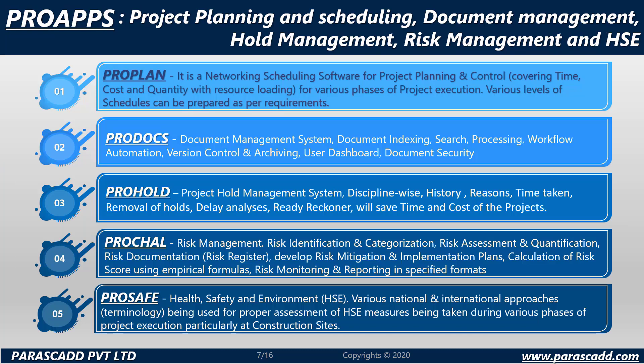ProApps covers project planning and scheduling, document management, hold management, risk management and HSE. ProApps consists of 5 modules which can be used independently or in an integrated manner. When customers purchase ProApps software, they get all 5 modules and can use all modules, a singular module, or a combination depending on the number of licenses purchased.